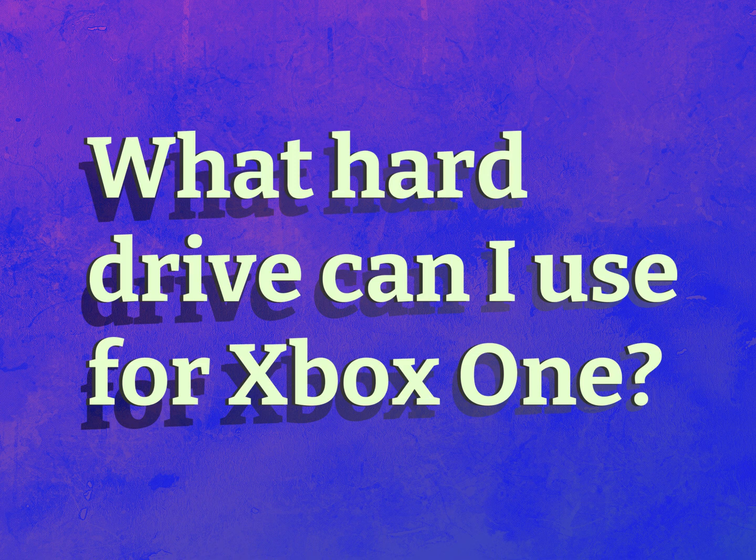What hard drive can I use for Xbox One? Our mission is to provide accurate answers.